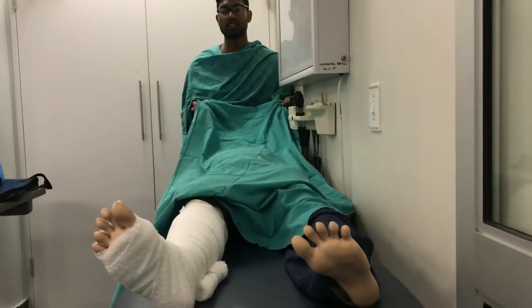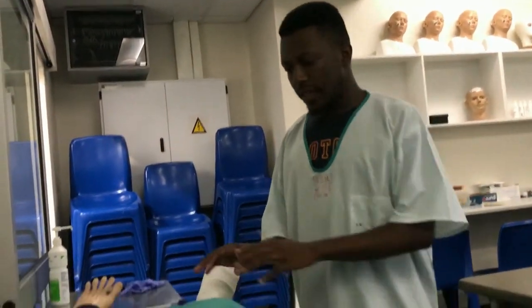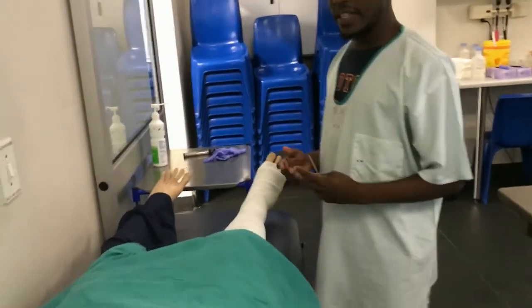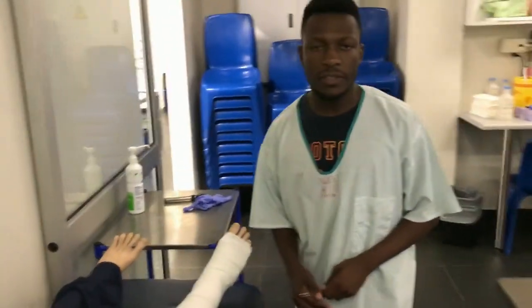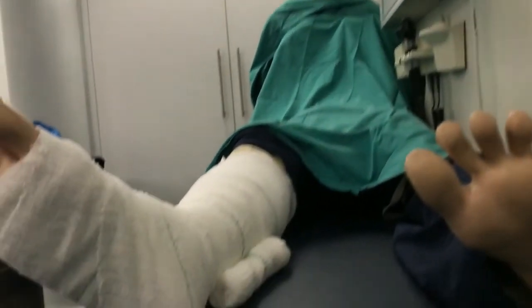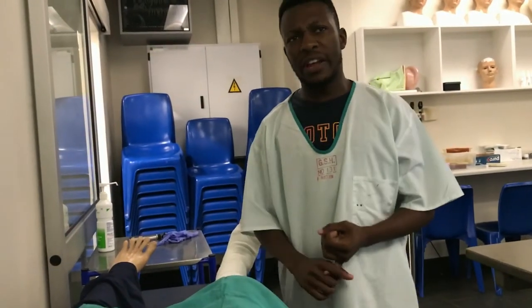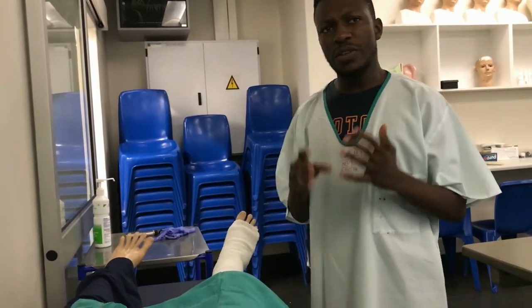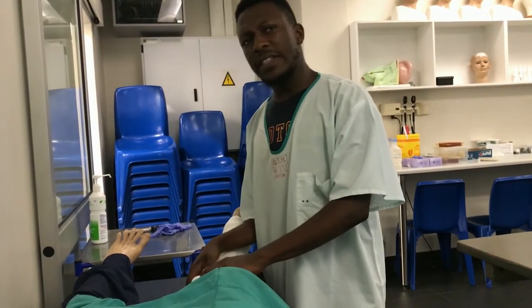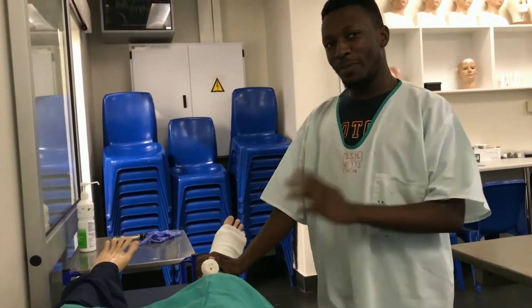Doctor, I'm just a bit worried — can you tell me what you're looking for? What I'm looking for is any swelling, any woodiness, or pain on passive stretch. What I'm thinking you may be having is compartment syndrome, which is an orthopedic emergency that we really need to deal with right away.